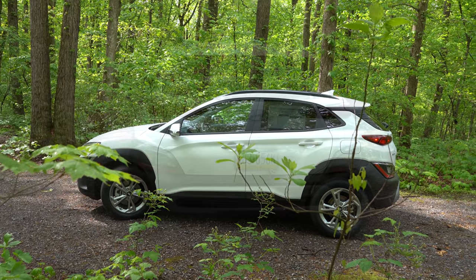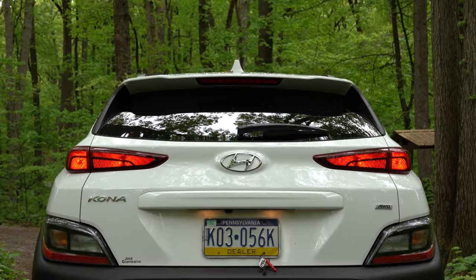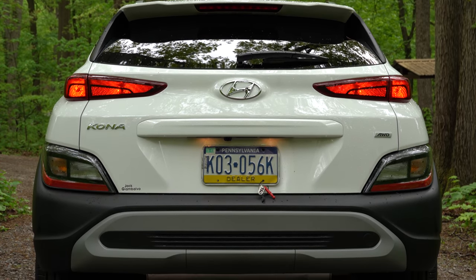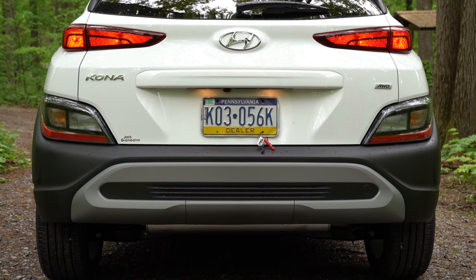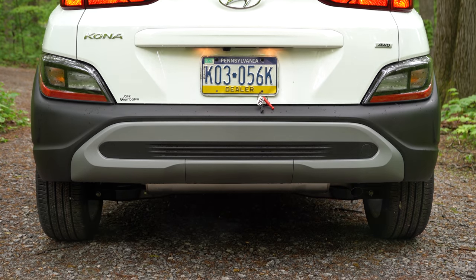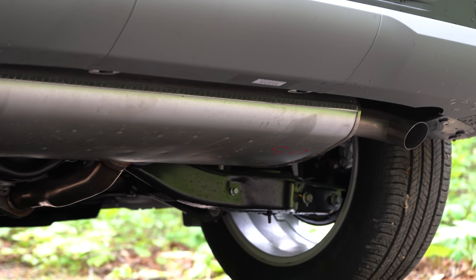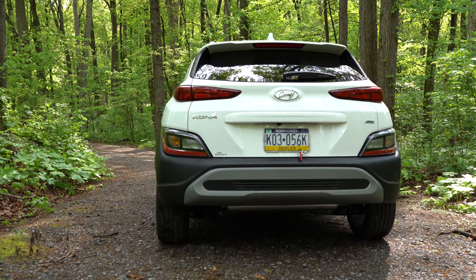Around back: there's a body-colored shark fin antenna at the top, just below the rear spoiler with an integrated brake light, and a rear window wiper below that. LED tail lights are available on the N Line or Limited. The N Line also gets a rear diffuser, while the SE and SEL get a silver-accented rear bumper. Exhaust finish differs by trim: the SE, SEL, and Limited get a single outlet tucked away, while the N Line gets a single outlet with dual chrome tips.